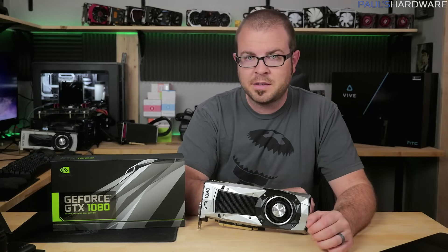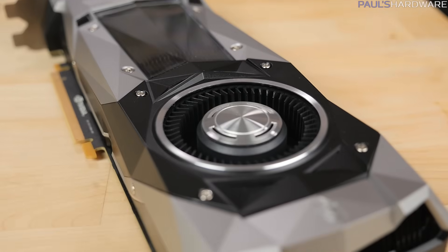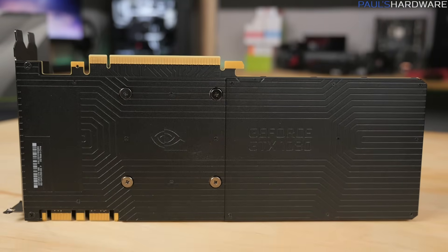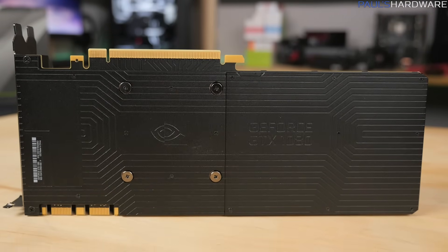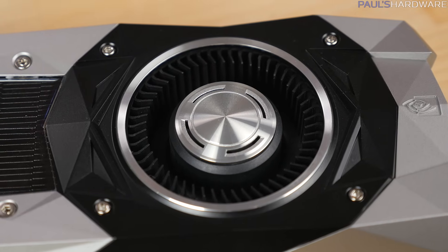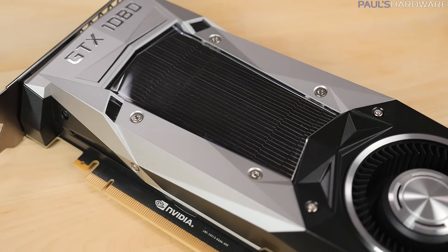I'm actually kind of surprised you haven't skipped ahead to the benchmarks yet, so thanks for sticking with me. Let's take a closer look at this particular Founder's Edition 1080. The new cooler has a die-cast aluminum body and a low-profile backplate. Half of that backplate can be removed to provide more airflow in multi-card setups. Functionally it's the same as the 980 Ti cooler — it's got a blower-style fan and an aluminum fin array over a vapor chamber that keeps the GPU, memory, and everything cool.